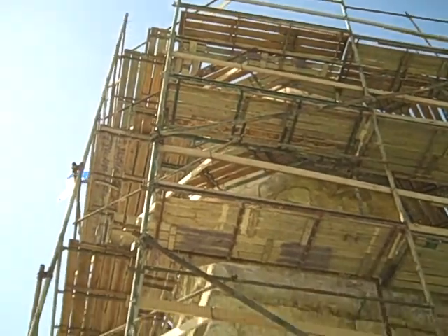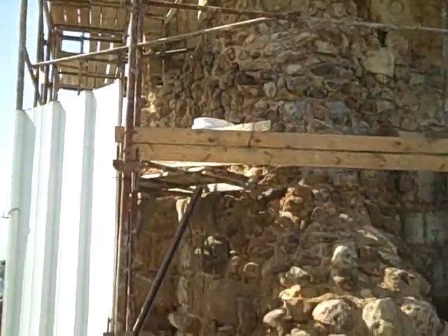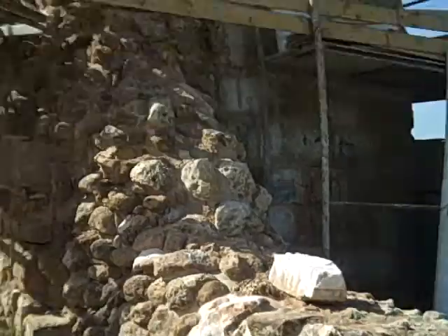Very often a church was built where there was a synagogue, and therefore we will want to examine this if at all possible.